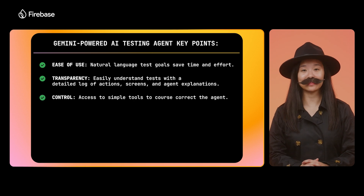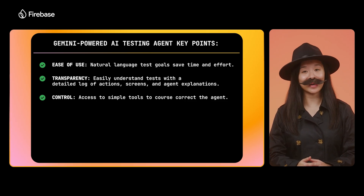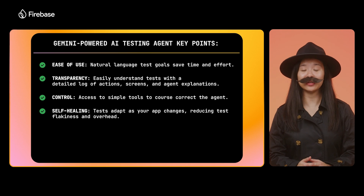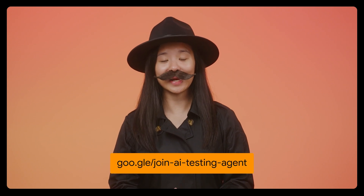And if the agent makes a mistake along the way, which can happen, you'll have access to simple tools to course correct the agent and guide it to the right path. Lastly, because tests are defined using natural language, they will adapt as your app changes, minimizing test flakiness and maintenance overhead. Right now, this feature is available for Android, but we will be adding support for more platforms so that you can use it for all your app testing needs. Use the form link on the screen and in the description below to sign up for private preview.